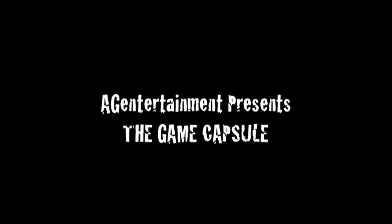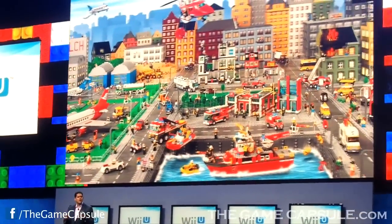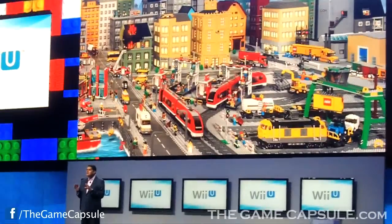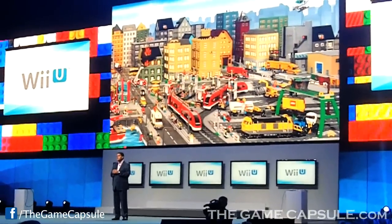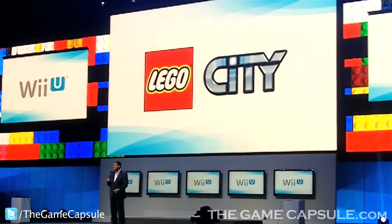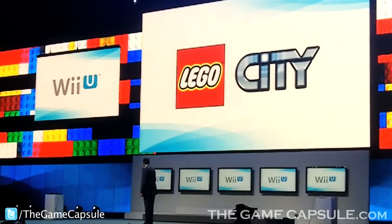Last year we told you that LEGO City would come to Wii U, and it will do so in an open world, employing the Wii U gamepad as a multi-purpose crime-fighting tool. It's the key to both exploration and completing missions. Take a look.